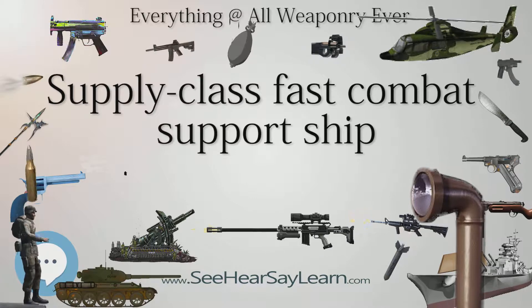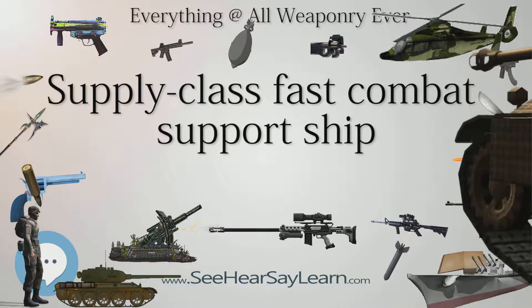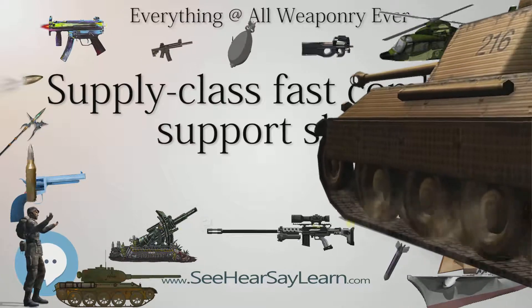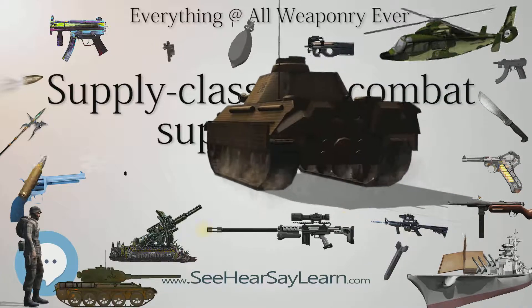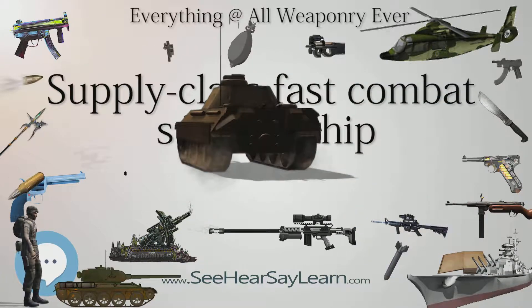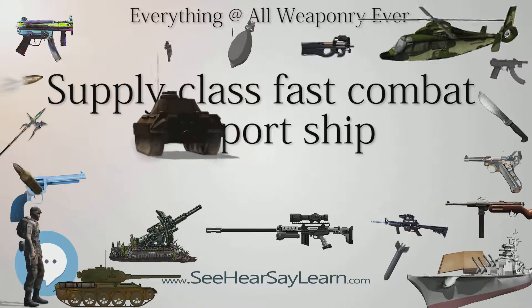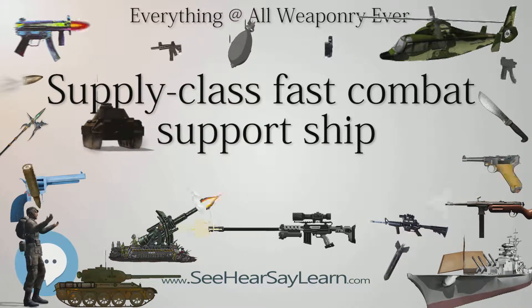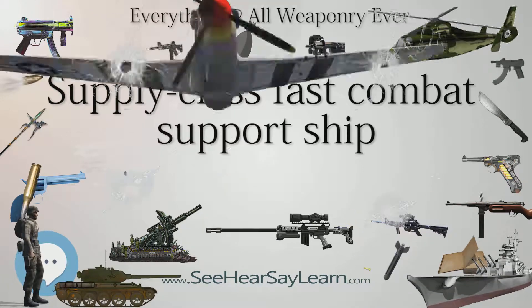Class Overview: Builders — National Steel and Shipbuilding Company, San Diego, California. Operators — United States Navy. Preceded by the Sacramento Class. Succeeded by N/A. Completed: 4. Active: 3.